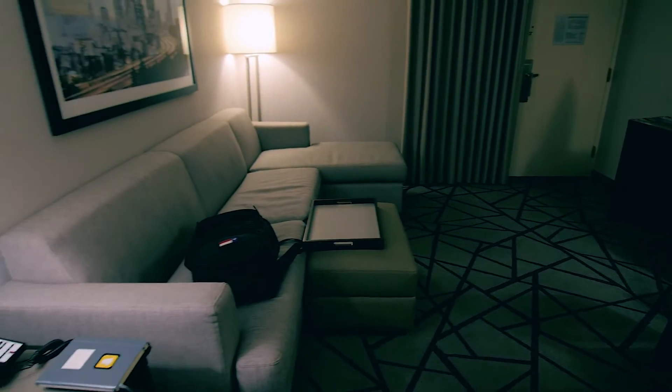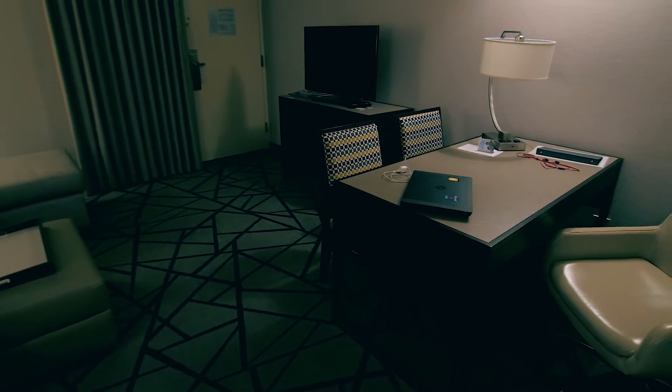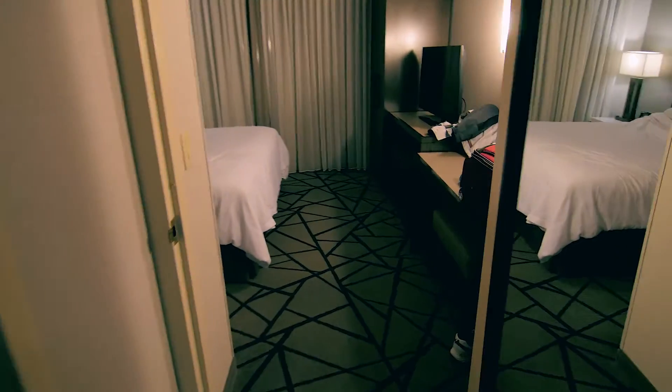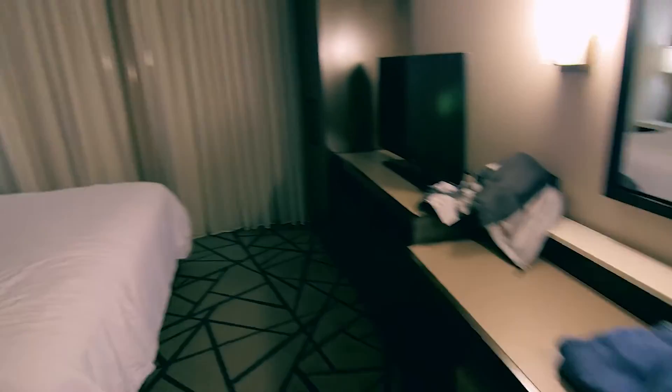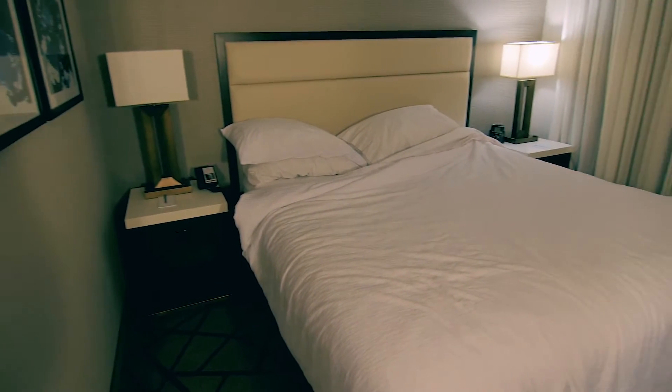This hotel room is nice though — it's like a little mini apartment. When you walk in there's a nice couch seating area and a little desk. Coming around there's a mini bar, a bathroom on the left, and then the bedroom. It's very nice. Pretty cool — alright, let's get the bullet journal updated.